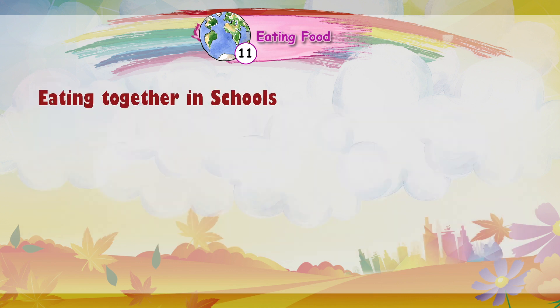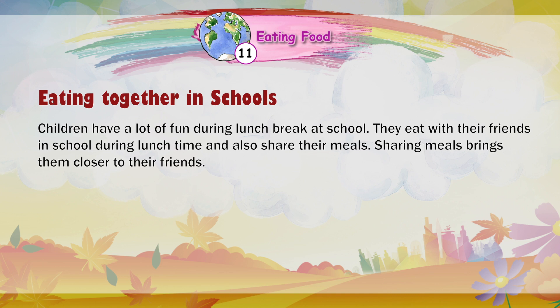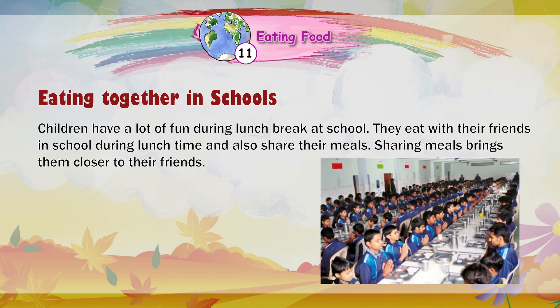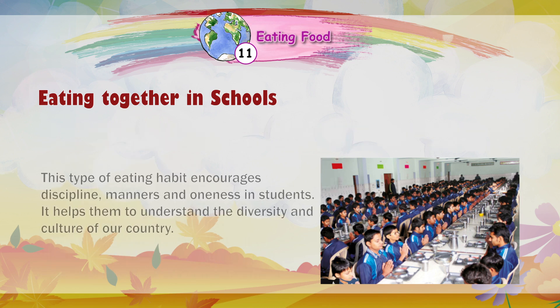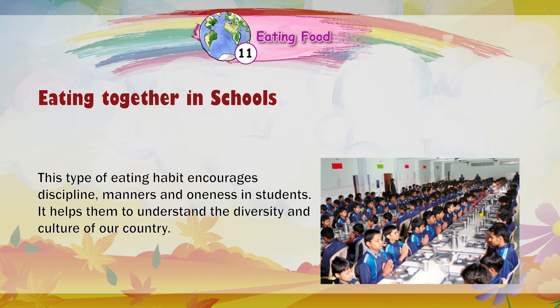Children have a lot of fun during lunch break at school. They eat with their friends and also share their meals, which brings them closer. In a hostel or boarding school, students sit together in a large dining hall called a mess and have their meals at fixed times. Students belonging to different religions, castes, and states sit together, which encourages discipline, manners, and oneness, and helps them understand the diversity and culture of our country.